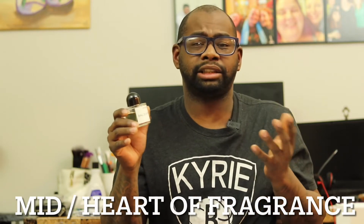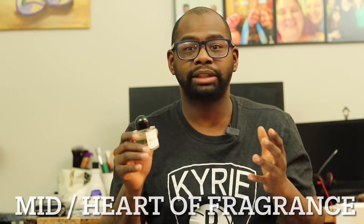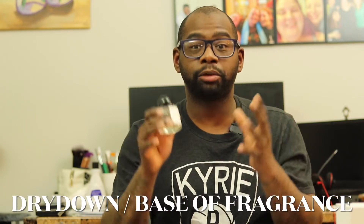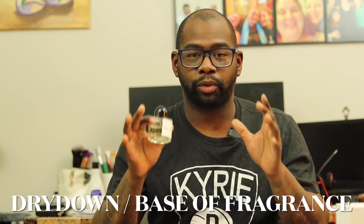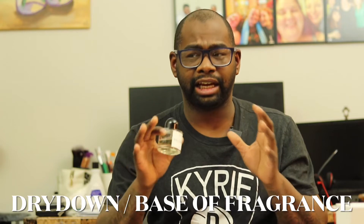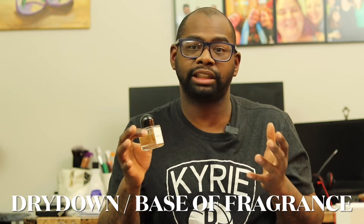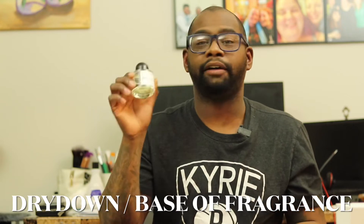I wore it casual and it's nice. It's not the loudest fragrance and it's not the best performer, but it does smell very good. In the dry down you're going to get some cedar wood and some vetiver. The vetiver gives it a green, earthy touch — it's not dirty or stinky vetiver, it's a very green touch. There's a lot of cedar in the base and it's nice.